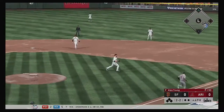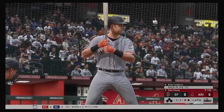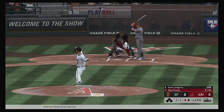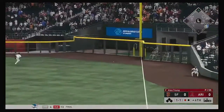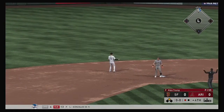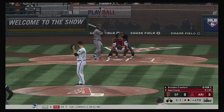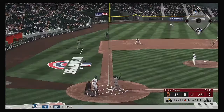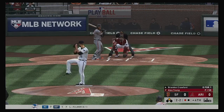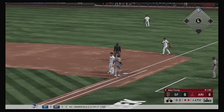Hit weakly back to the mound, throw to first in time. One gone here in the fourth. So the bases are empty with one man gone. Standing in, the veteran third baseman Evan Longoria. The 1-1. Swing — line drive, that's going to be trouble. And this will find the wall out near the visitor's bullpen. Now to the plate, Brandon Crawford — only pops it up, but this will land untouched. Nasty breaking ball swung on in the dirt and he makes the throw to first. Crawford is retired, two down now.